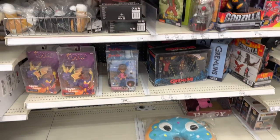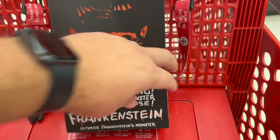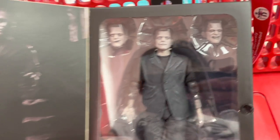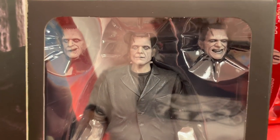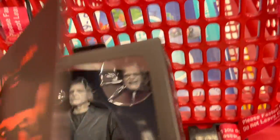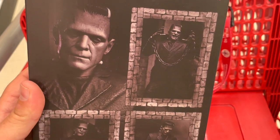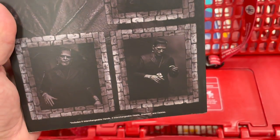Starting off over here today in the collector section. Here's something I've been wanting for a while - Frankenstein's Monster from NECA. Look at that, oh man, that's awesome, that is super cool. I've had this pre-ordered for a while online and I have no clue when it's shipping, but it might be worth just grabbing here because that is too cool. This box is fantastic. I love the Universal Monsters.